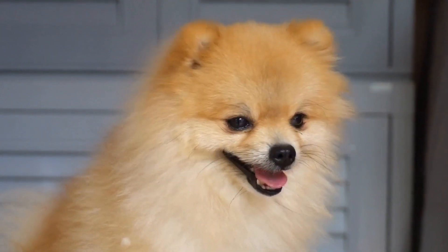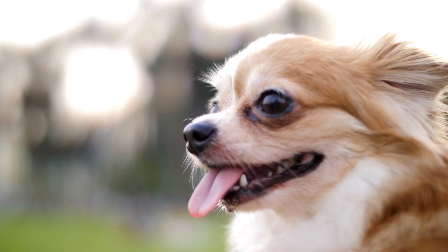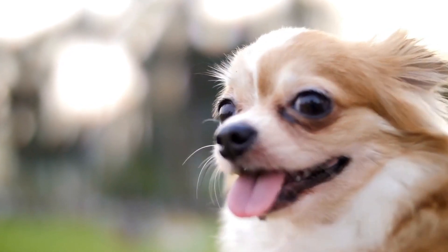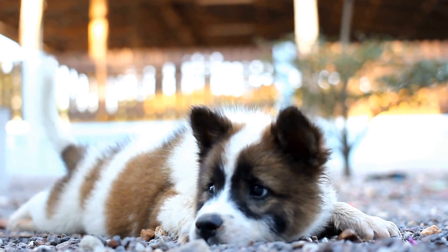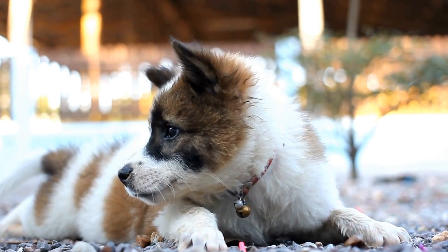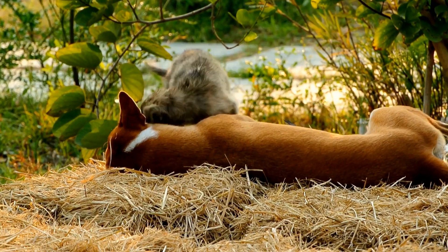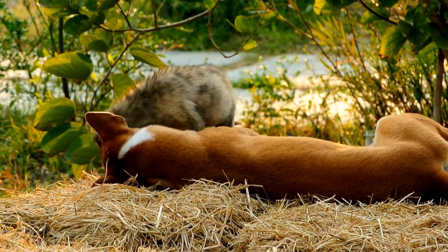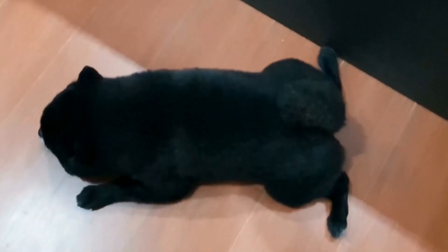Another important factor to consider is the role of the immune system in maintaining healthy skin. Autoimmune diseases, such as pemphigus and lupus, can cause skin problems in dogs. These diseases occur when the immune system mistakenly attacks healthy cells, including those in the skin. Dogs may develop blisters, ulcers, and crusts on their skin as a result. Treatment generally involves managing the immune response through medications like immunosuppressants or immune modulators.